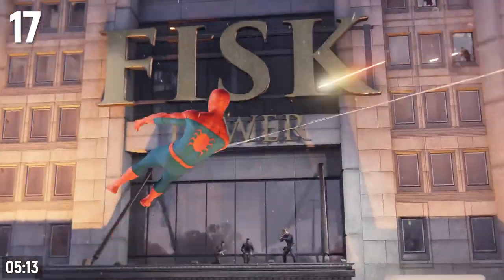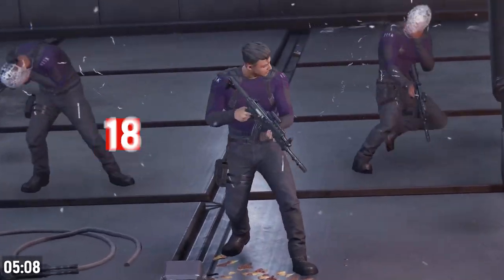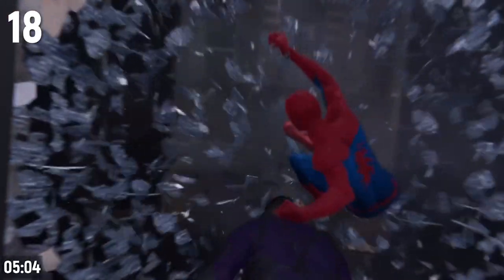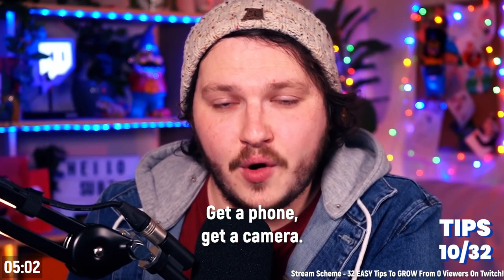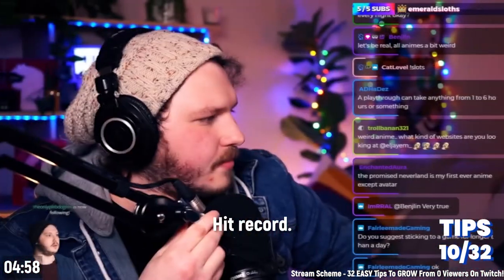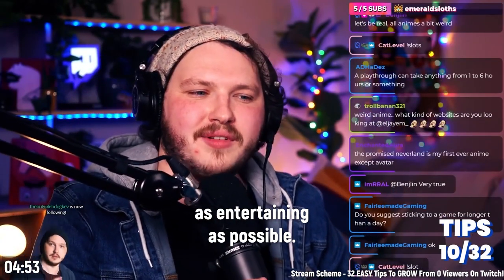There's a great practice that can help you get better at commentating in your videos and being more interesting. LJ from Stream Scheme explains it well: every single day, get a phone, a camera, open up your webcam — it doesn't matter what. Hit record and film yourself for 10 minutes talking and trying to be as entertaining as possible.